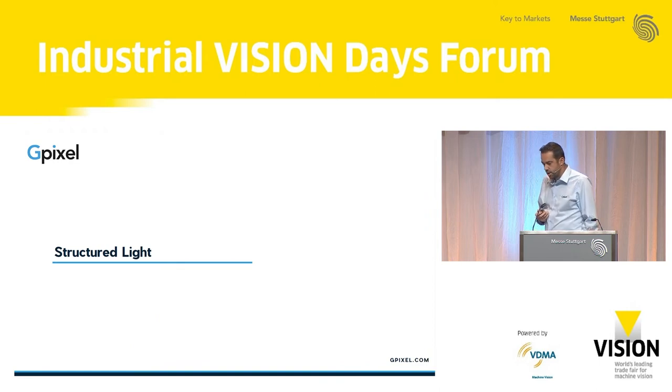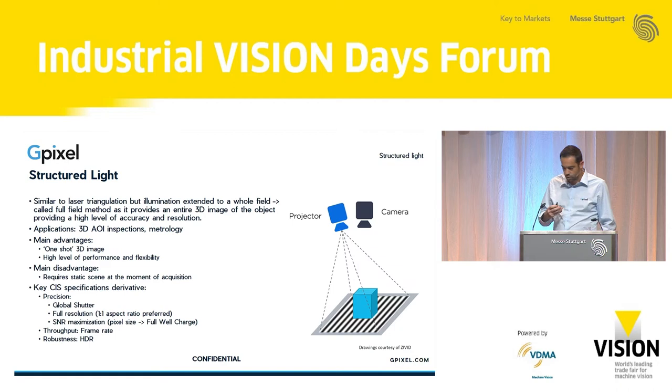The second 3D imaging technique is structured light. It's used quite a bit for high-accuracy applications — not projecting a laser line, but a pattern onto an object. By the distortion of the pattern caused by the object, you can extract the 3D information. This is widely used in 3D AOI inspections, such as PCB inspection. It gives some advantages versus laser triangulation: in one shot you actually have a 3D image, so you don't need to pass objects across a laser line, and you have a high level of performance and flexibility. Basler had a very nice demo of that one at the show.